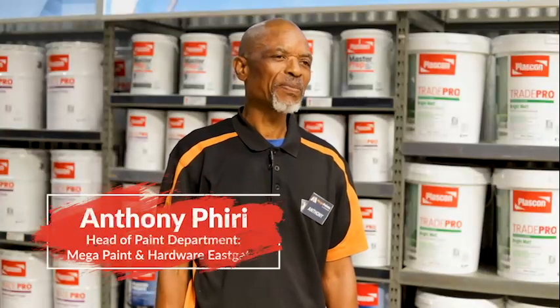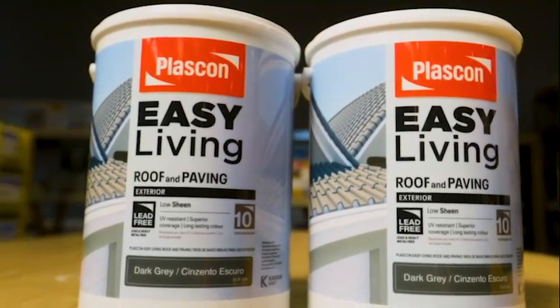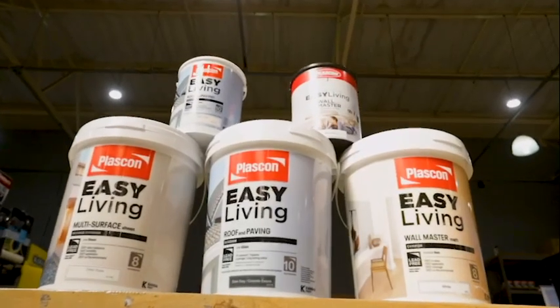The favourite product I like from Plascon is the Easy Living shade. The reason I like it is it's a very good paint — it comes in 20 litre and 5 litre. It's a durable paint, stain resistant, very easy to apply, and it covers double. It's a very good paint to use.